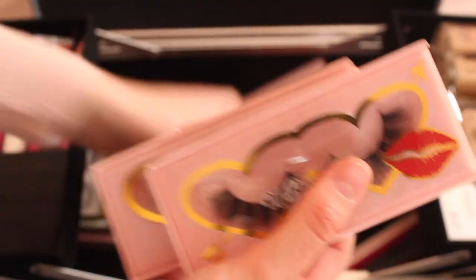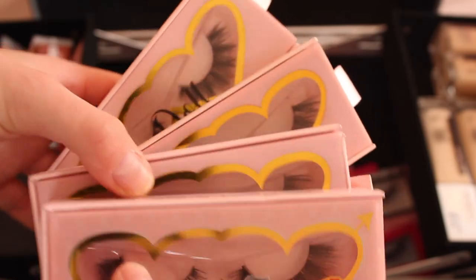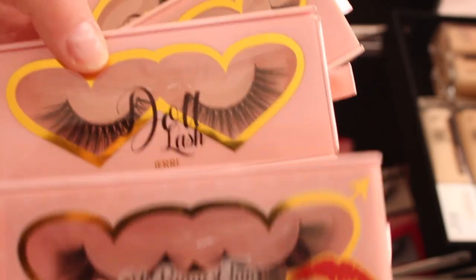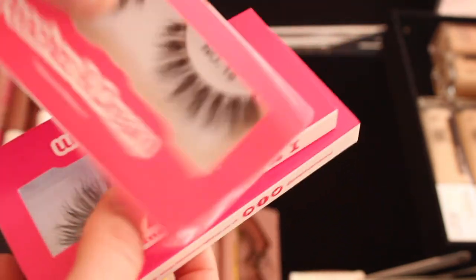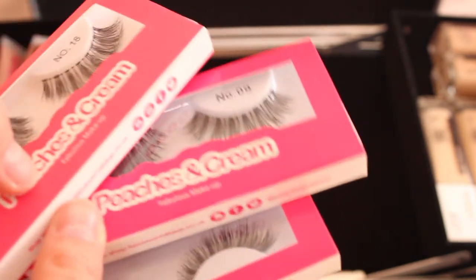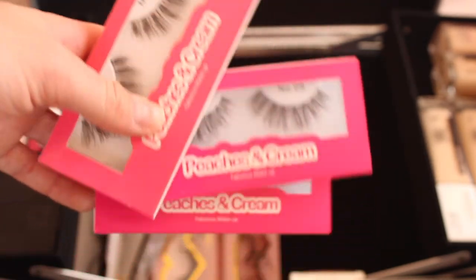For eyelashes, I use a lot of Doll Beauty lashes — some of my favourites are Darling, Jerry, and Taylor. I also love Tatty Lashes, and Peaches and Cream lashes are really good for weddings, christenings, or older clients — they're very natural but still give you that lash look. And that's the whole makeup kit!